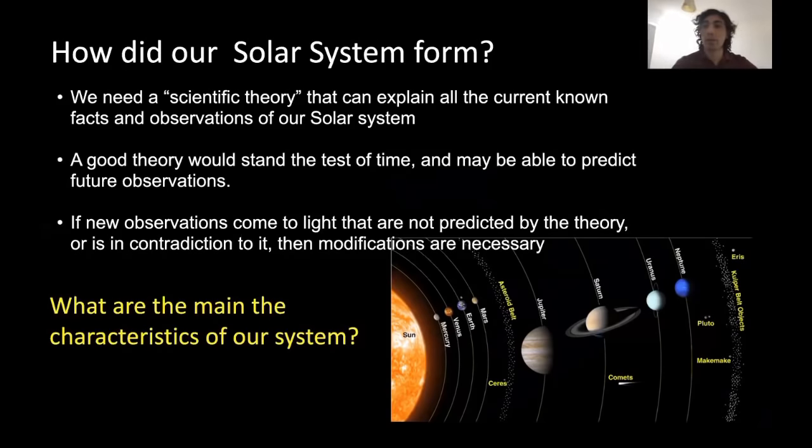Just like any other scientific theory, our theory would need to stand the test of time and potentially predict future observations. If new observations come to light that are not predicted by the theory, we would need to revise it. This applies as well to our current theory of solar system formation.